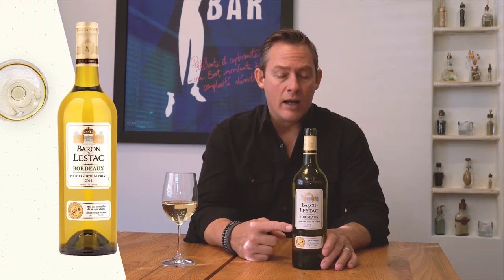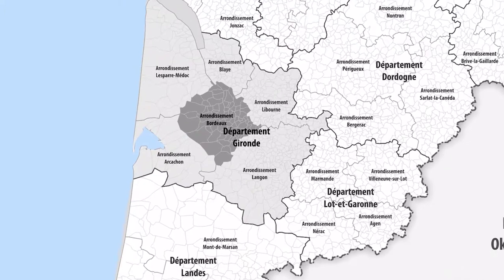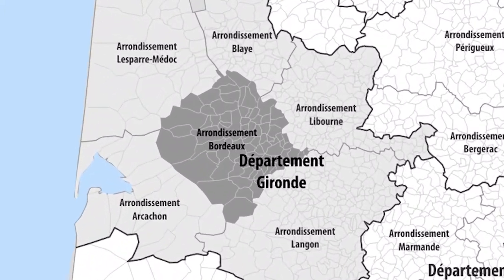Hi, I'm Chris Houelle with Wine and Ciders, and next to me here is a little white Bordeaux. The 2019 Barren de L'Ethac comes from the lower part of Bordeaux.